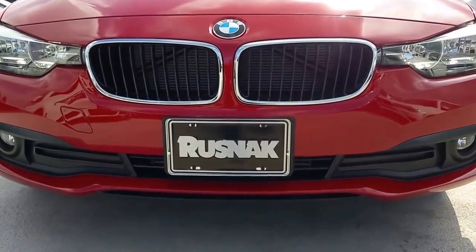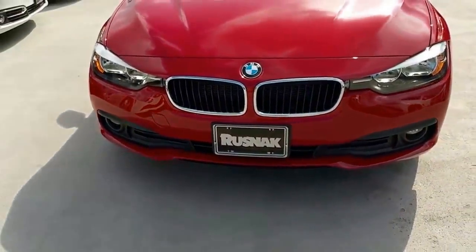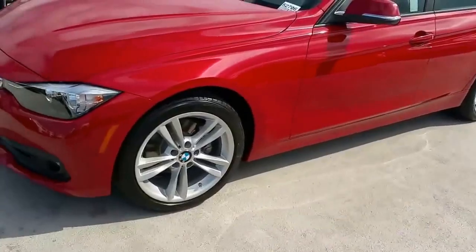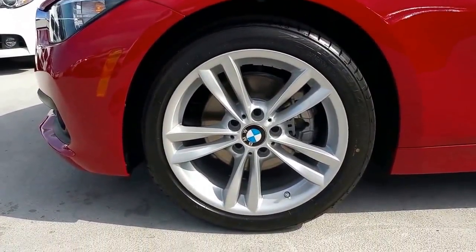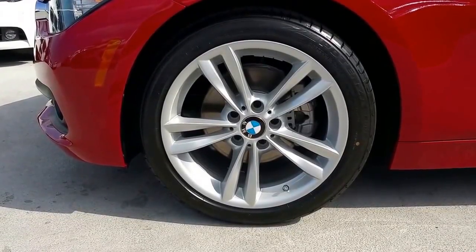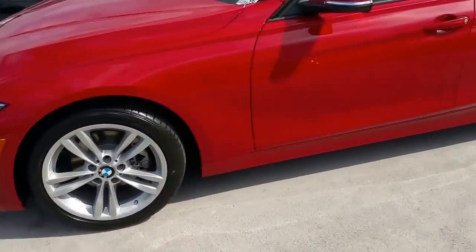It's definitely a very nice refresh on the vehicle. Most of the metal and body panels have stayed the same as the previous model, but BMW has done some really cool upgrades. The wheel comes standard as a 17-inch, but this one has the upgraded 18-inch wheel with the sport package for the 320i. Let's go ahead and move to the back.